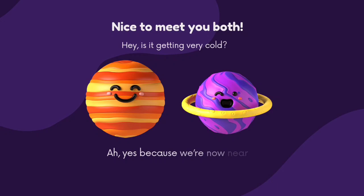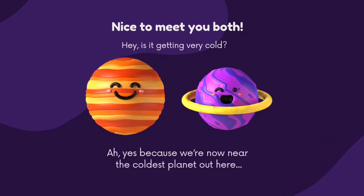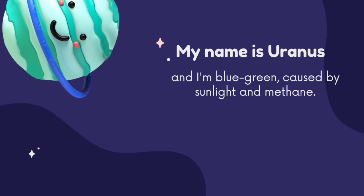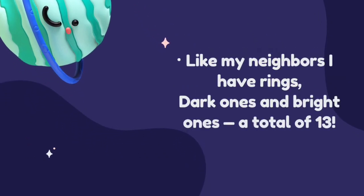Nice to meet you both. Hey, is it getting very cold? Yes, we are now near the coldest planet out here. My name is Uranus. I am blue-green, colored by sunlight and methane. Like my neighbors, I have rings — dark ones and bright ones — a total of 13.